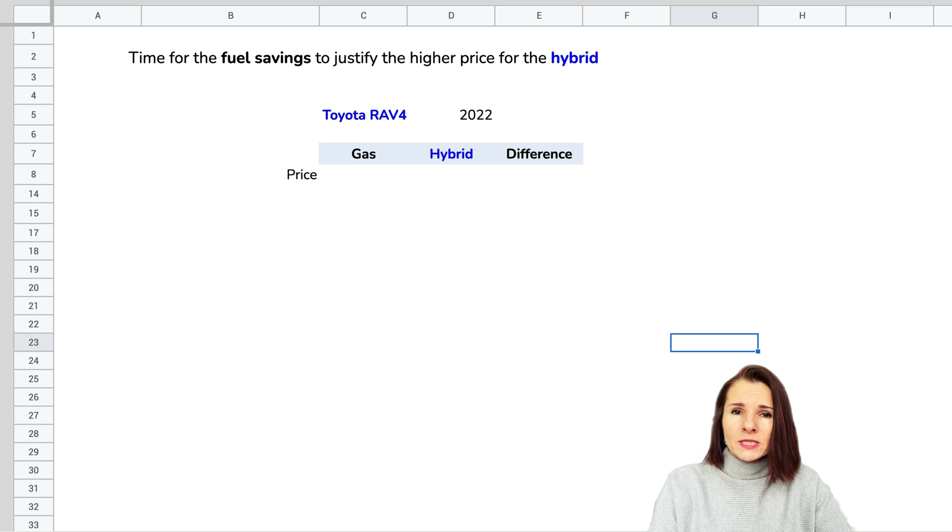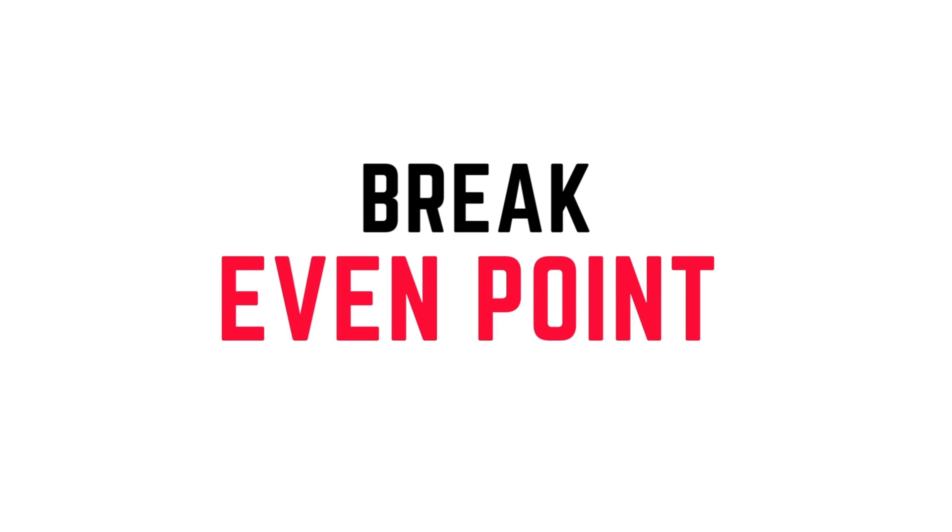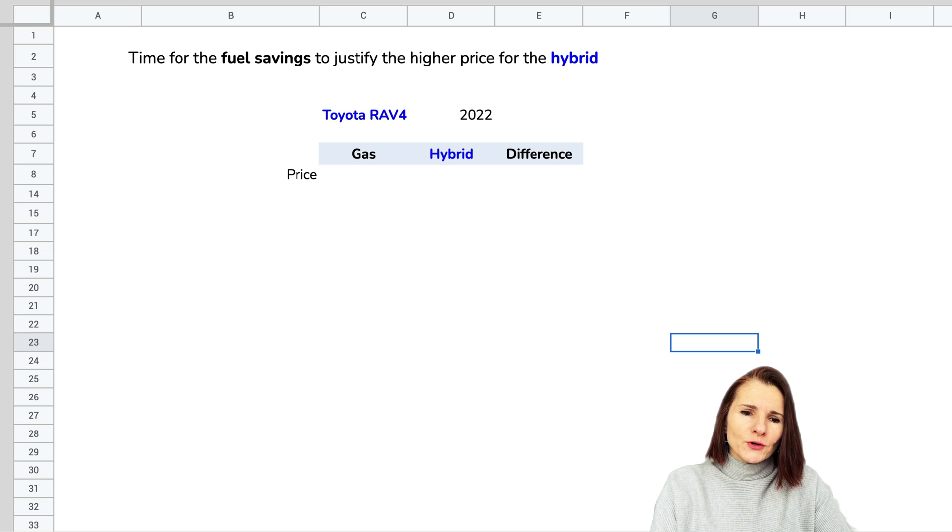If you have different assumptions — your gas price might be changing, the price of the vehicles, or the mileage that you drive — that could all impact the model. At the end I'll also show you where you can do the same thing on a website where you plug in the information and it gives you the break-even point. However, I like having everything in Google Sheets so I can run different models and save it on my drive.